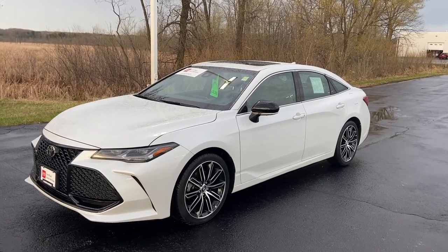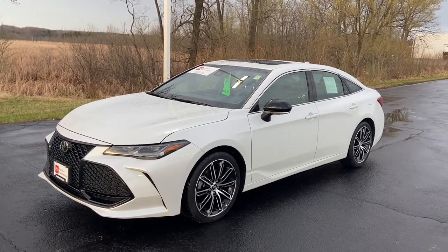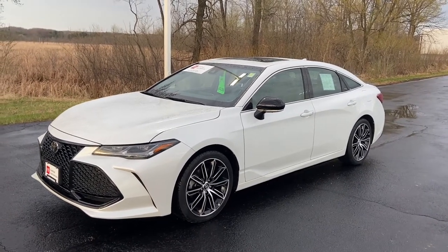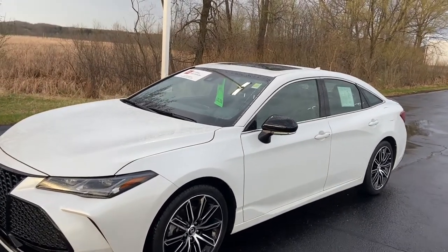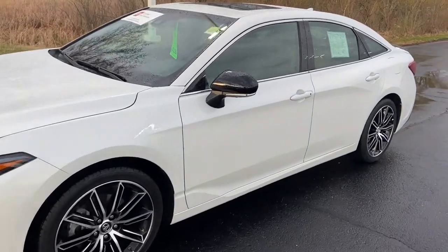Hey there everybody, this is Charlie with Rust Air Toyota. Today I am standing in front of our 2019 Toyota Avalon. We recently brought this in. This is the Touring trim level, so it is our top trim level. It has a 3.5 liter V6 engine and an 8-speed automatic with Wind Chill Pearl exterior color.